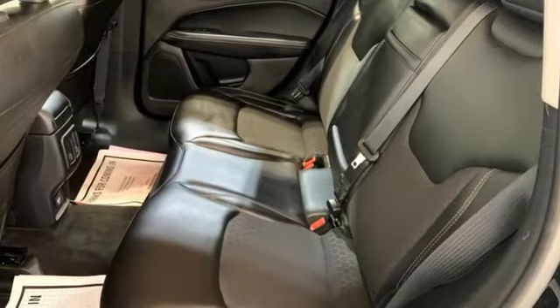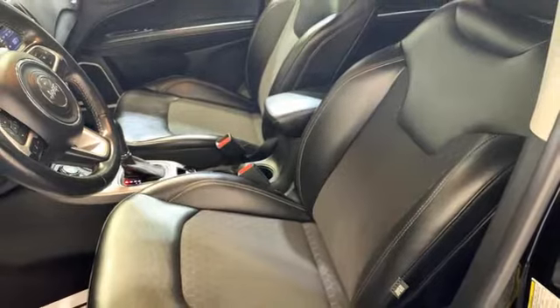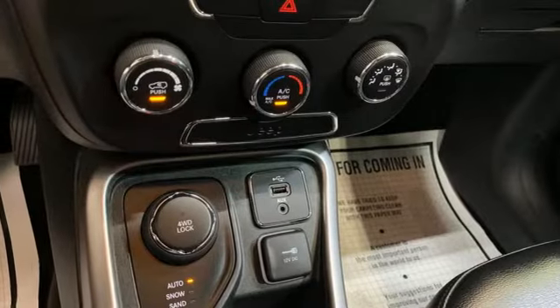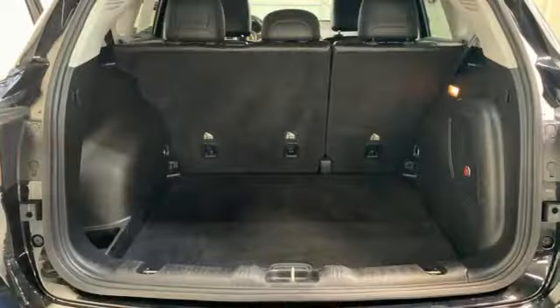Doors and push button start proximity key. Manual tilting steering column. External memory control. Inline four-cylinder engine. Manual telescoping steering column. Wireless phone connectivity. Voice activation. First and second row, express open and close, sliding and tilting sunroof.